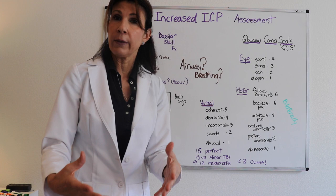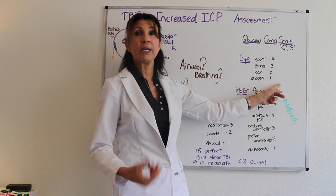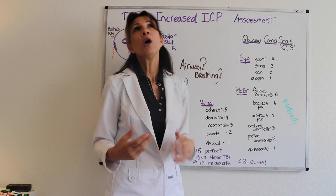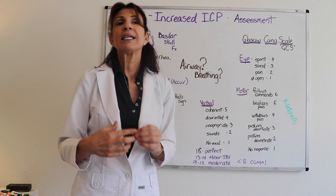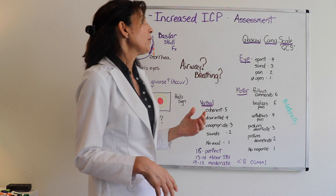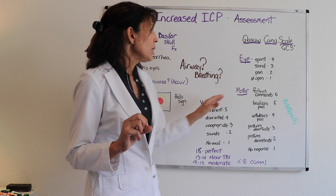If they don't open their eyes spontaneously, we increase the stimulus and call them by name to see if they open their eyes to sound. If they still don't respond to sound, we go to pain — which gets a lower score. Sometimes practitioners do a sternal rub, press underneath the fingernails, or apply a pinprick on the heel — just enough stimuli to elicit a response, but not excessive pain.